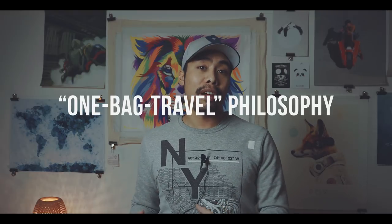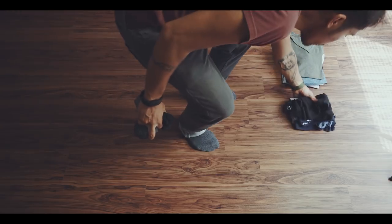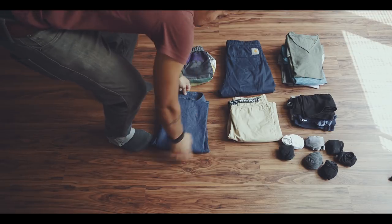Starting with packing. I'm far from being a master in the one bag travel philosophy, but the trick I found to minimize all of the stuff that I think I need to pack is to put everything I want to pack on the ground in front of me.